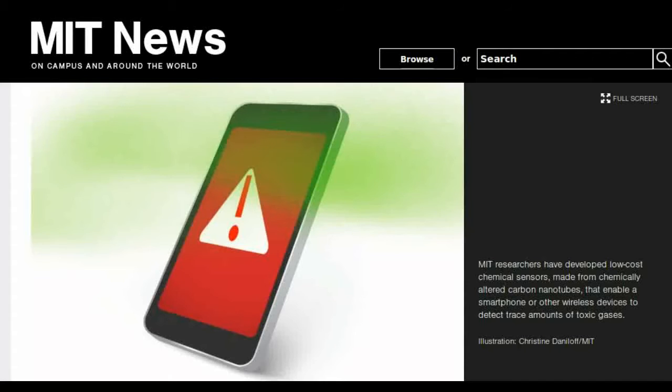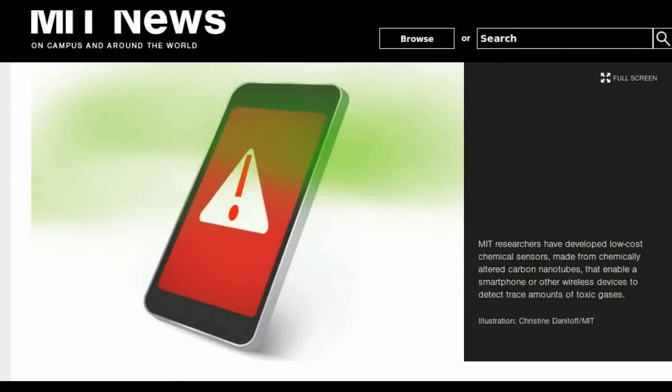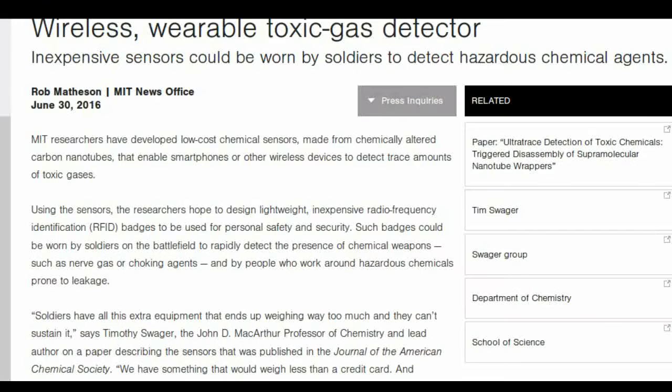MIT researchers have developed low-cost chemical sensors made from chemically altered carbon nanotubes that enable smartphones or other wireless devices to detect trace amounts of toxic gases. Using the sensors, the researchers hope to design lightweight, inexpensive radiofrequency identification badges to be used for personal safety and security.